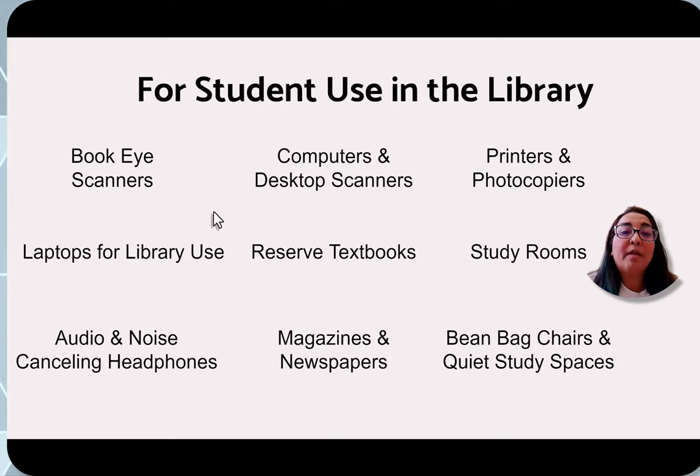We also have laptops that you can check out for library use only — please see someone at the circulation desk for more information. We also have study rooms available, meant for groups of two to six students at a time. You can make a reservation online up to a week in advance. If you need help learning how to make a reservation, please talk to a librarian at the reference desk.